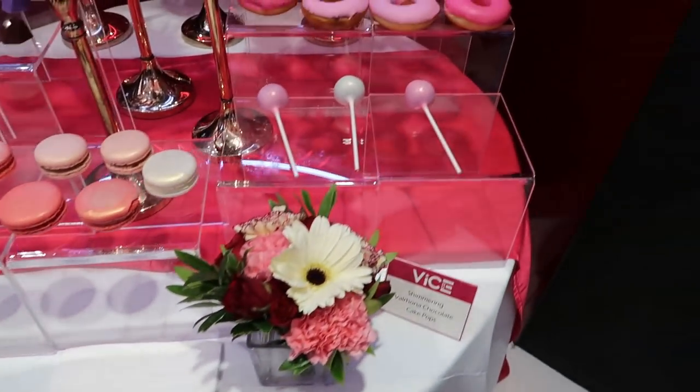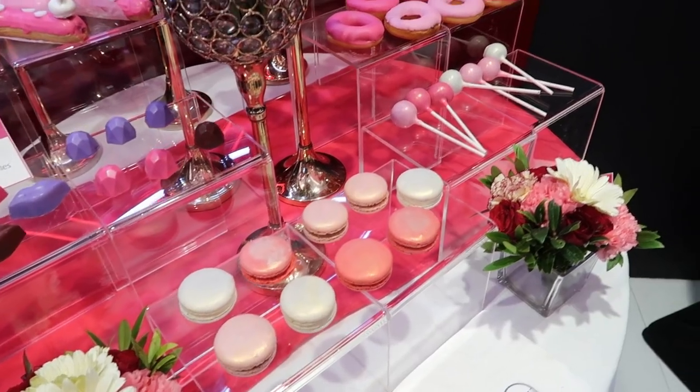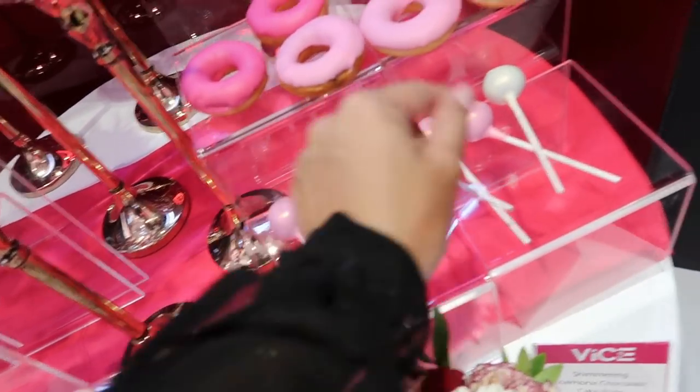Macarons, cake pops, chocolate chuckles, donuts — yum! I will take a cake pop because I want to taste it. Mmm — it's good!